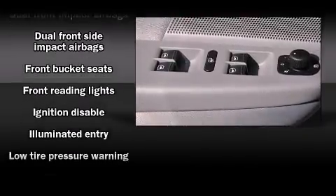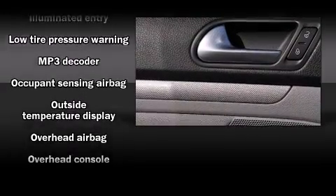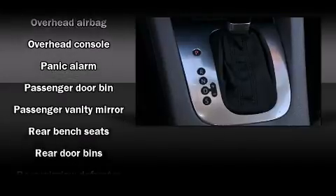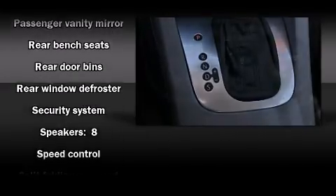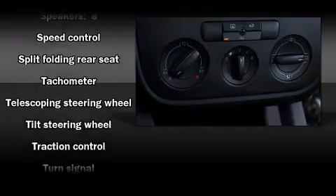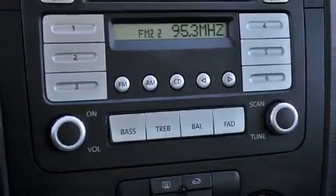Volkswagen also prioritized safety and security with features such as head curtain airbags, front and side impact airbags, traction control, anti-whiplash front head restraints, a panic alarm, and four-wheel disc brakes with ABS. Brake Assist technology provides extra pressure when applying the brakes.